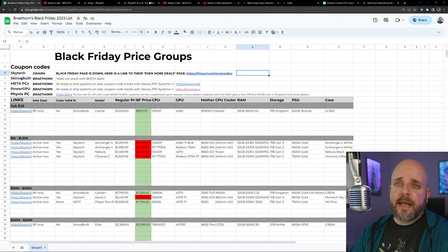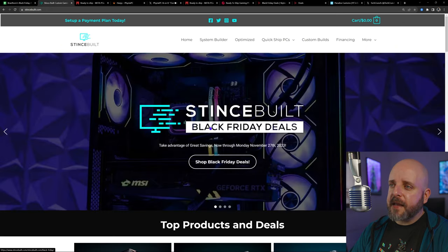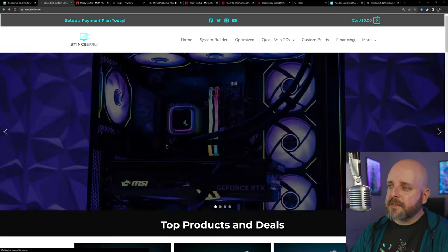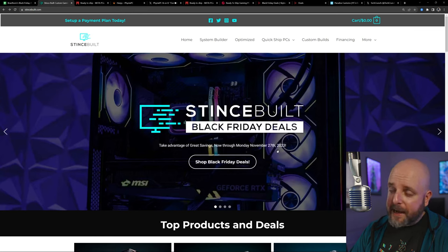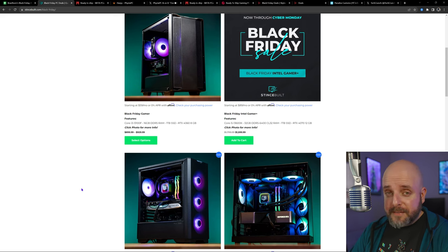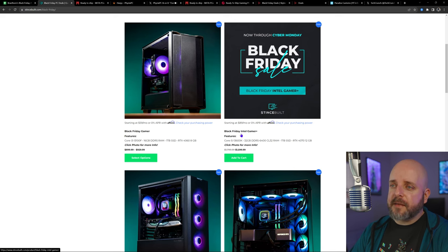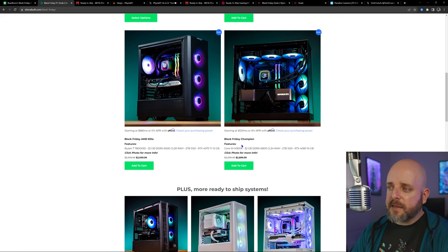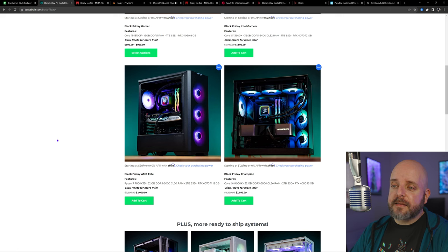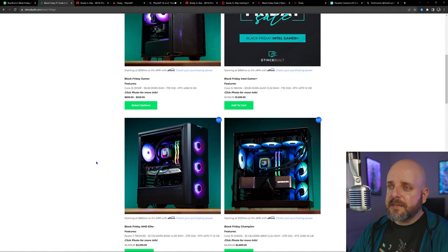From there we're going to check out systems from StintsBuild. Their Black Friday deals page appears to be running through today only, so this may have ended. They have three Intel-platform systems and one AMD-platform system: the Black Friday Gamer, the Intel Gamer Plus, the Champion — all Intel — and the AMD Elite, which is of particular interest given what we just looked at from Meta PCs.